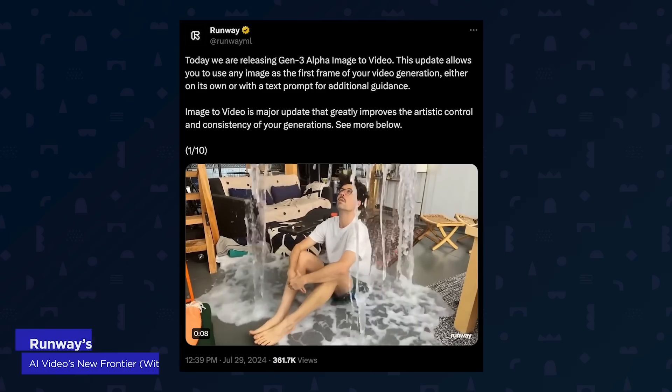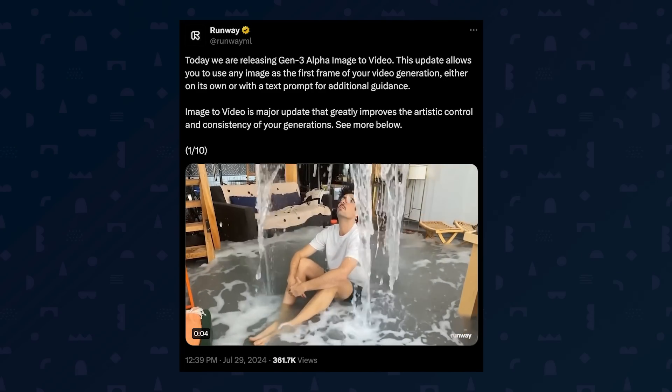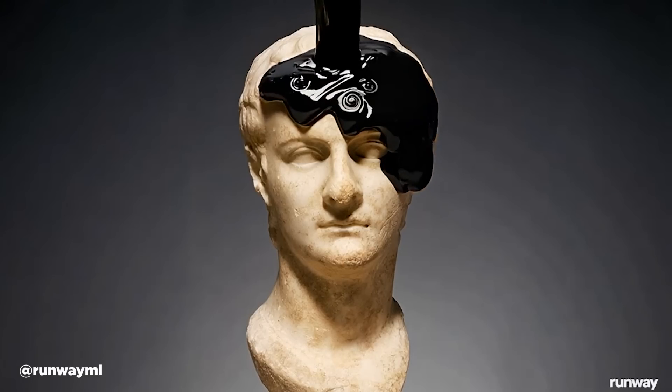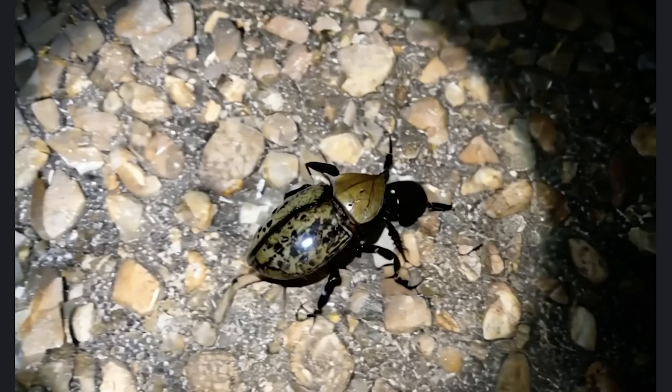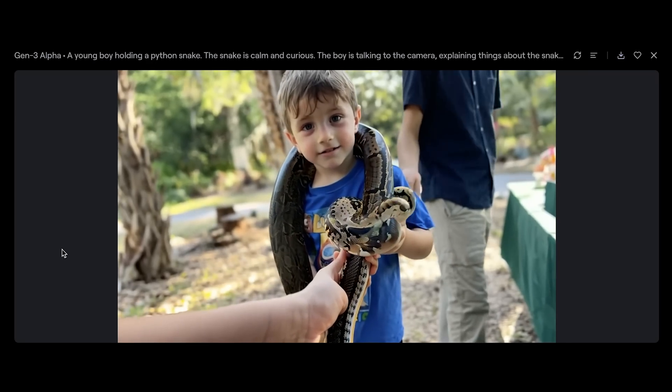I've got some good news and some bad news about Runway. Let's start with the good news. Runway has launched a new feature for Gen 3 Alpha, their latest AI video model, and it's blowing up social media. You can now upload any image and generate a short video clip from it. I tested it with a beetle photo — a Hercules beetle from a recent trip to Georgia — and a picture of my son with a python wrapped around his neck. The results were interesting.